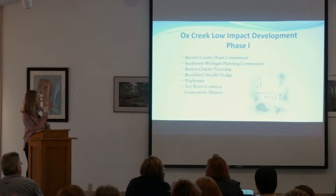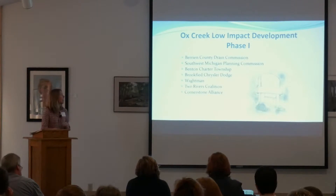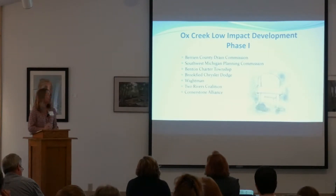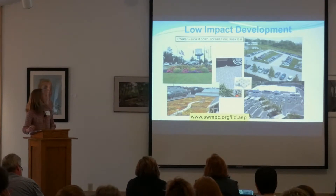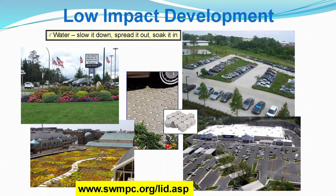We're in our first phase. Two Rivers Coalition, who you just heard from, is our partner, and we're working to address some of these water quality issues. This is what we're going to do — low impact development, green infrastructure, which we've already heard about today. Instead of putting that water right into the drain and out to the creek, we slow it down, spread it out, and soak it in as much as possible.